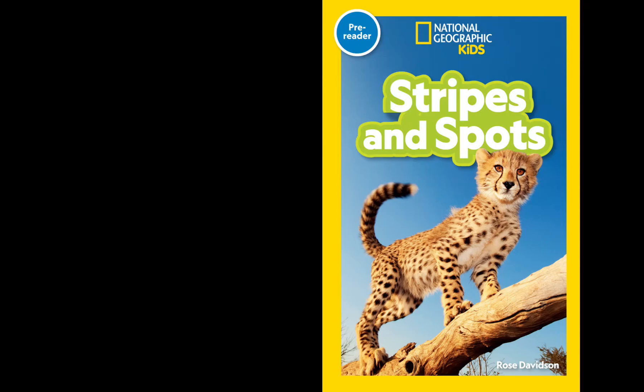National Geographic Kids: stripes and spots.